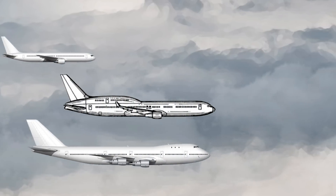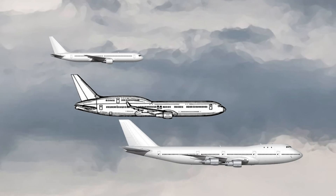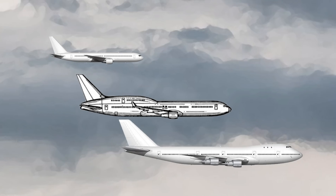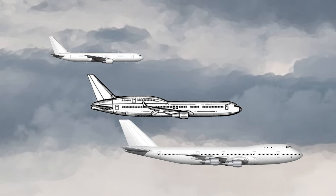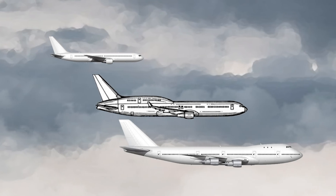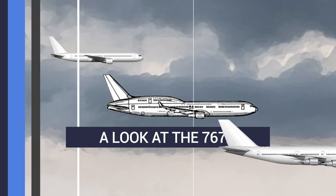The Boeing 767X was a cross between a Boeing 747 and a 767. It had two decks and carried 300 passengers. It was the perfect compromise that would never fly. But if it had been built by Boeing, would it have been successful? Let's explore this alternative world.